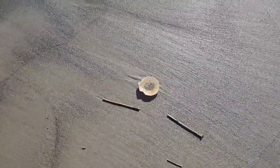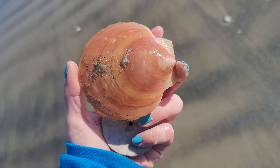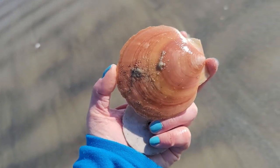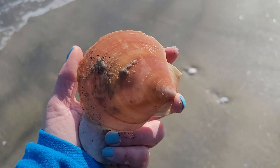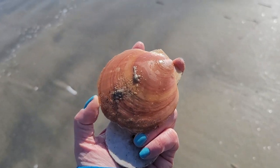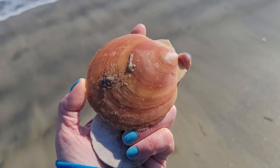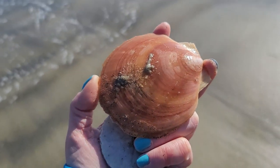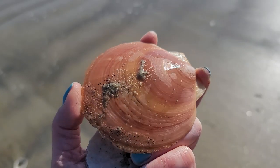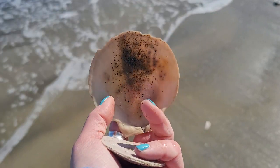Oh my goodness, and more scallop shells — look at the gold on this one! Beautiful pink coloring. I mentioned this in my scallop video, but the top side of the scallop usually has a lot of color, and the bottom side is pure white. The reason the tops are colorful and the bottoms are white is to camouflage them from predators on the ocean floor, so scallops can be very tricky.